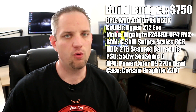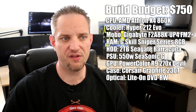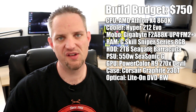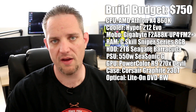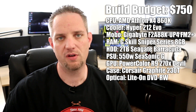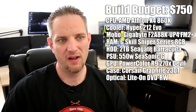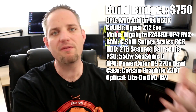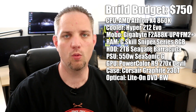Last but not least, I tossed in a $20 Lite-On DVD rewriter that you can use to install your OS or do some media backup. You can yank it out if you don't think you need an optical drive — I haven't used one in years, and none of my computers have one. They're pretty much becoming a thing of the past, but some people still want it. $20 — take it or leave it.